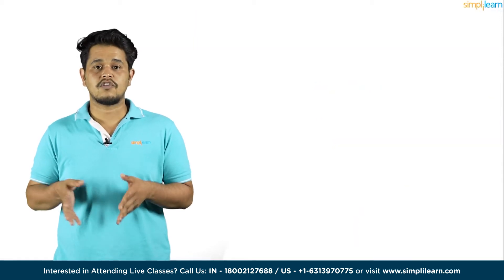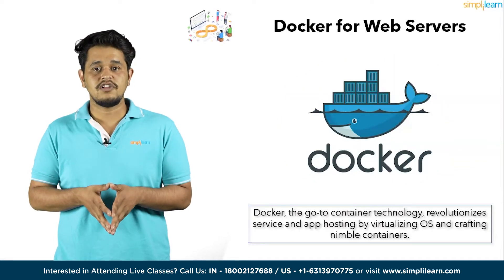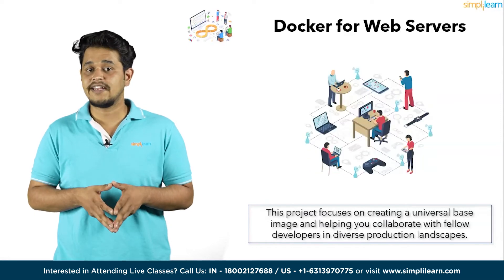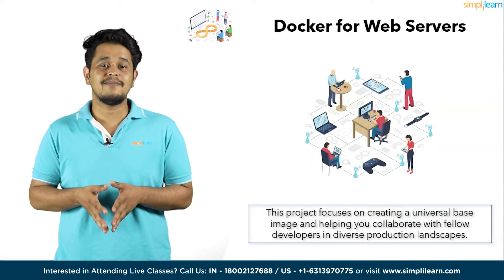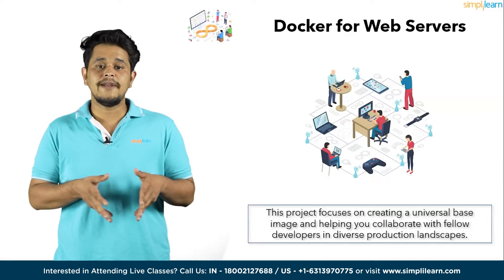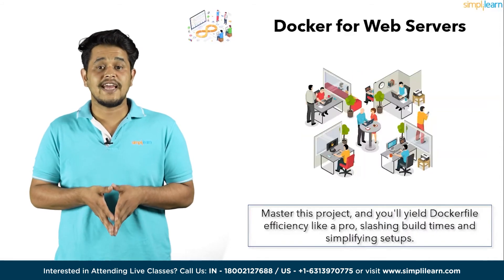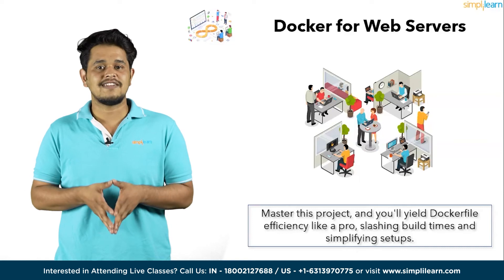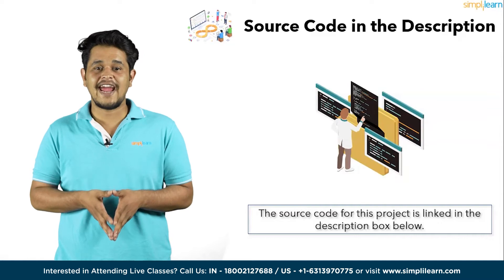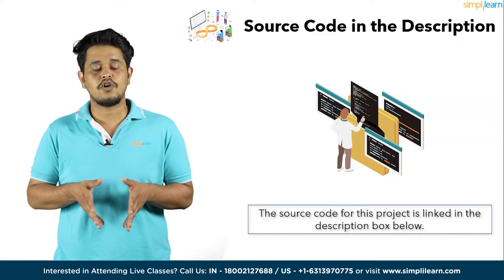Moving on to project number two, Unlock Robust Applications with Docker for web servers. Docker, the go-to container technology, revolutionizes services and app hosting by virtualizing operating systems and crafting nimble containers. This project focuses on creating a universal base image and helping you collaborate with fellow developers in diverse production landscapes. You will be dealing with web app foundations in Python, Ruby, and Meteor. Master this project and you'll wield Dockerfile efficiency like a pro, slashing build times and simplifying setups. The source code is also mentioned in the description box below.